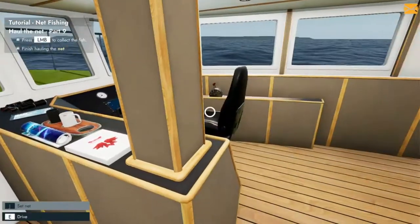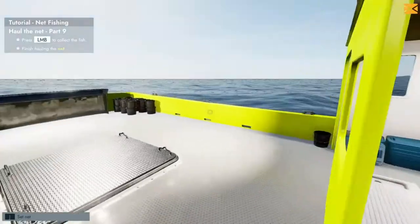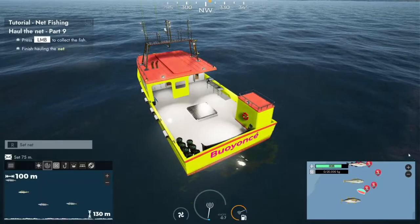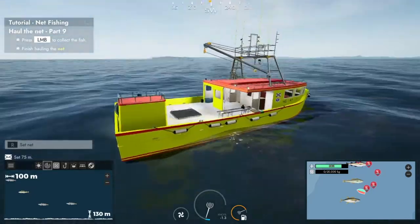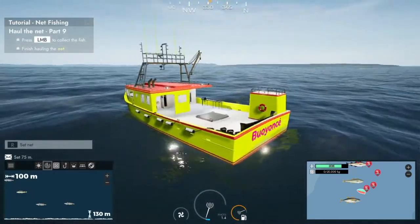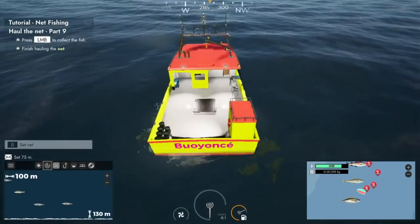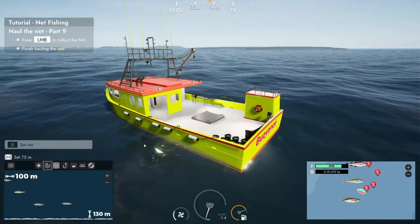Welcome back for another video. We're continuing our adventure on Fishing North Atlantic. We've had a nice little paint job on our boat and a rename to 'Boyancey' — a quite clever name, thanks to Kimmy from the comments. If you want to name our next boat, put it down in the comments and we'll have a look for good ones.